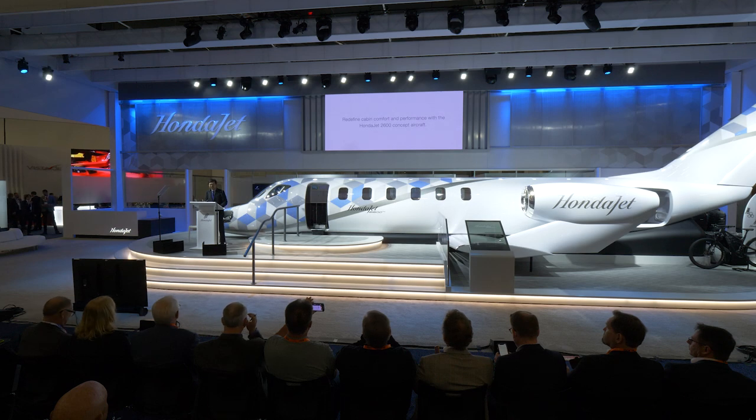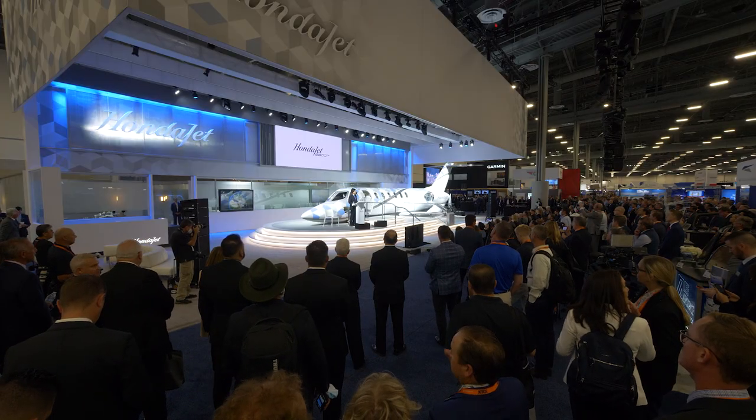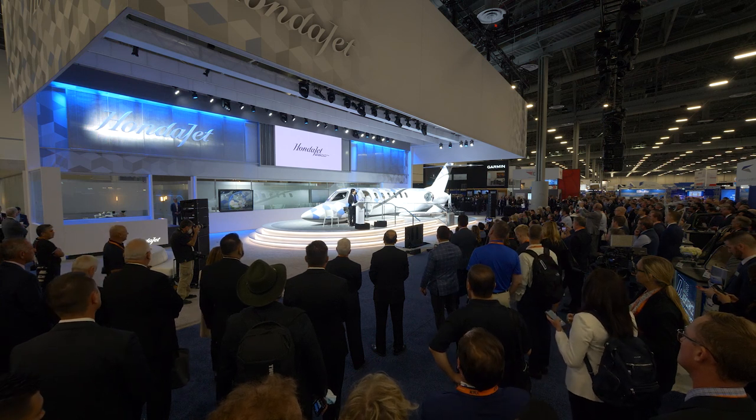Now, I would like to invite you to please take a close look for yourself at the HondaJet 2600 concept mock-up. Again, thank you for joining us today, and we are thrilled to have all of you here to be a part of our latest concept launch. We look forward to sharing our next innovation with you. Thank you very much.